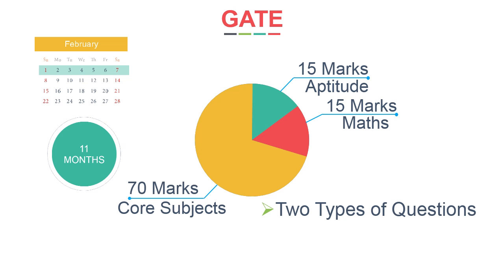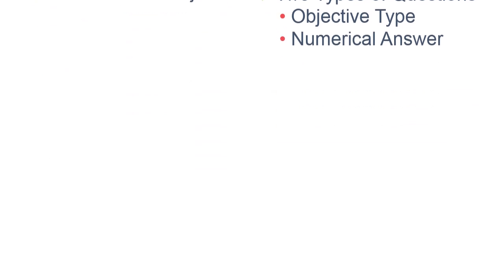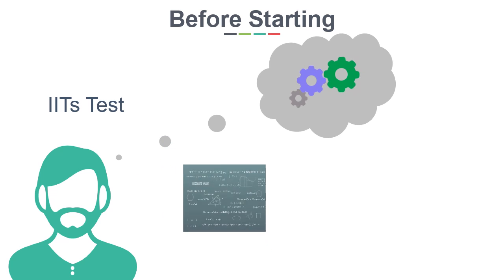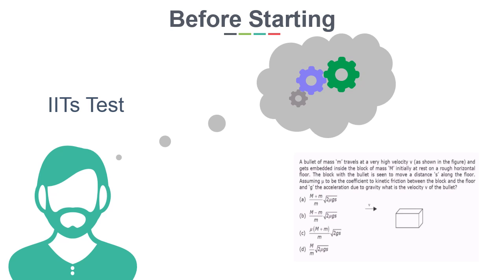There will be two types of questions: objective type and numerical answer questions. Before you start any subject, you have to understand one important thing — it is not about how much you know about a subject, but how well you understand it. GATE always tests students' concepts and the application of those concepts in solving problems. Make your strategy based on this point.